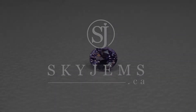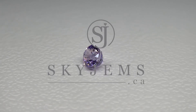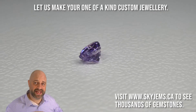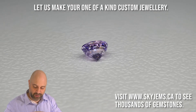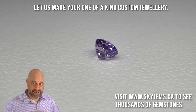This is an exquisite 1.50 carat GIA certified pinkish purple unheated sapphire from Sri Lanka. Hi everyone, David Saad here from SkyGems.ca. Thank you all so much for joining me. I have a beautiful gem on the turntable — a pastel pinkish purple, truly a stunning piece.